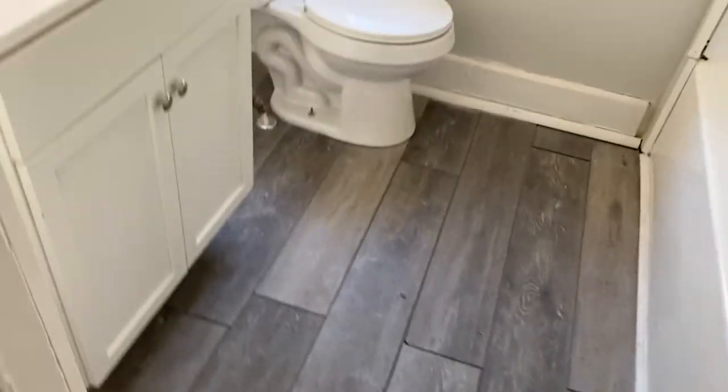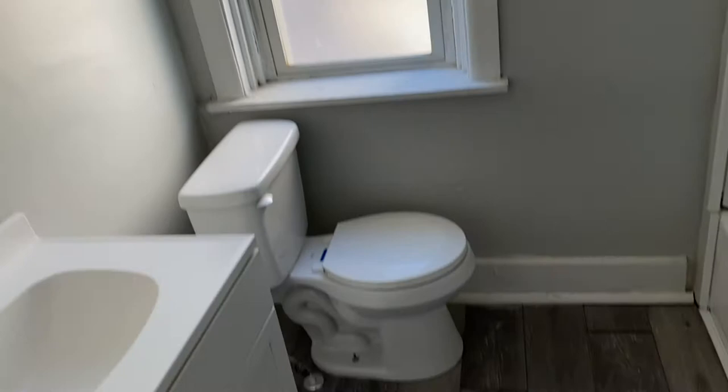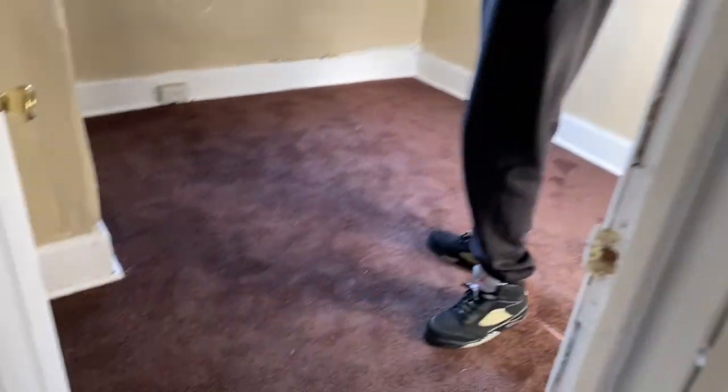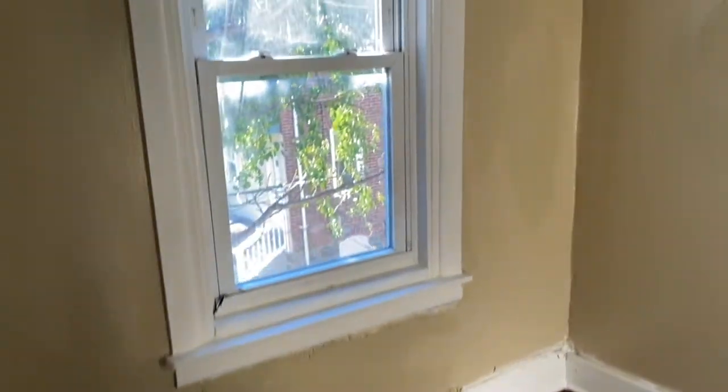The bathroom needs new fixtures. I don't think this can be considered a bedroom — it has no closet. That's right, if there's no closet you cannot consider it as a bedroom.